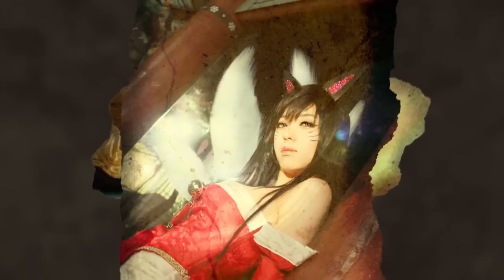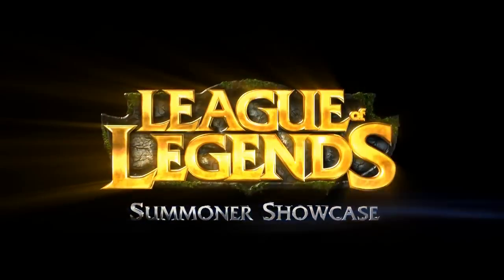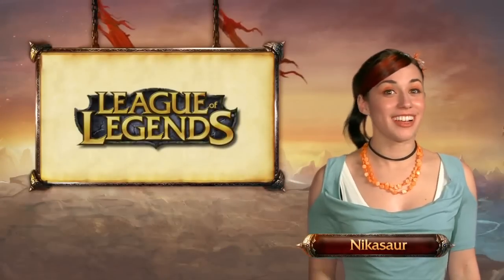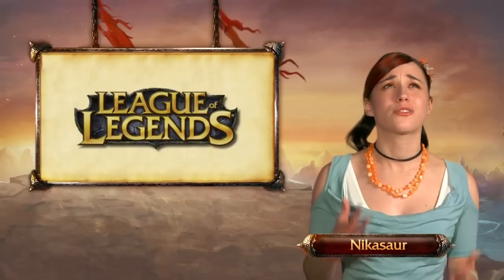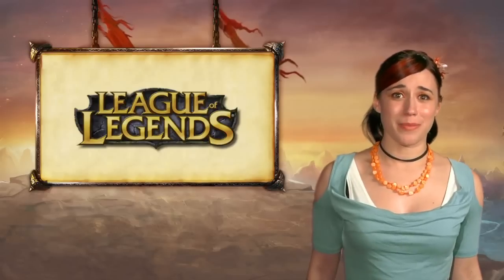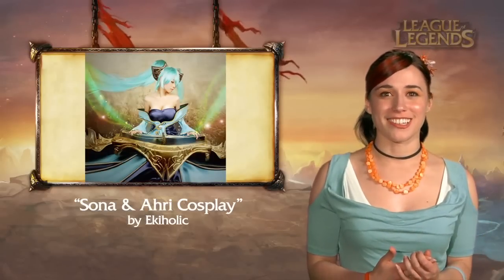Fan creations, real and traditional, are on their way in this showcase. Can you feel it? Hello Summoners, it's Nikasaur again, here because you League of Legends fans are so creative with the fan art and the amazing stuff that you're making. It's really hard to keep up. It's like every day I turn around and there's a new costume or piece of fan art to look at.